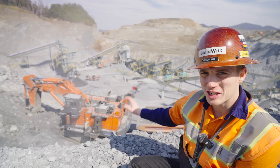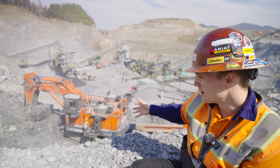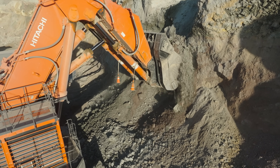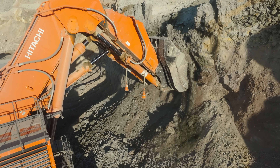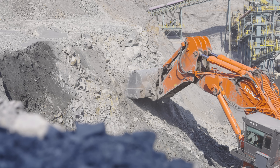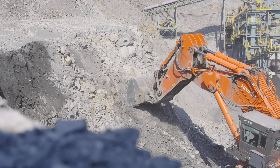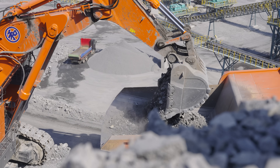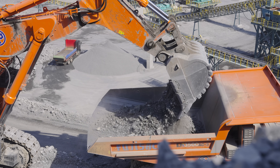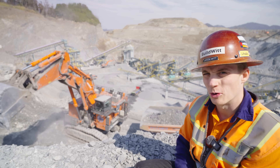Why excavator configuration? I've only seen 5600s in front shovel configuration, working off of a face in a copper mine in Arizona. This is really nice because it's a lot more flexible in a setting like this. You want the front shovel when you have nice, tidy benches, but in a quarry application there's a lot of odds and ends that this machine has to dig. The excavator configuration allows them to dig this area a lot more effectively.